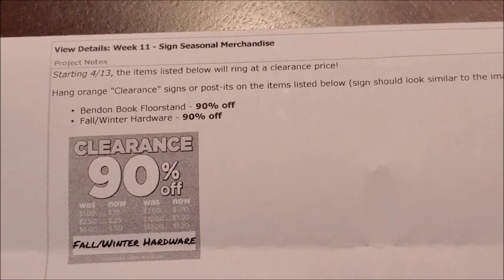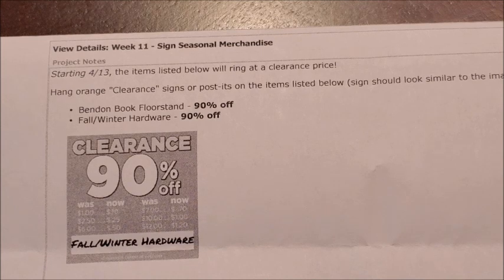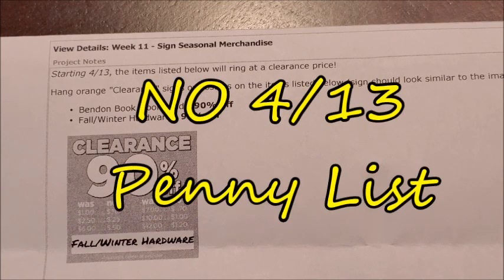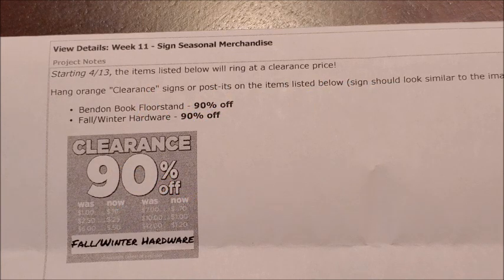There was that list of those Bend-in-Book floor stand items for you guys to be on the lookout for. Unfortunately, this is the only update on a markdown occurring at our Dollar Tree stores for Tuesday, April 13th, and there is no new penny list for Tuesday, April 13th.